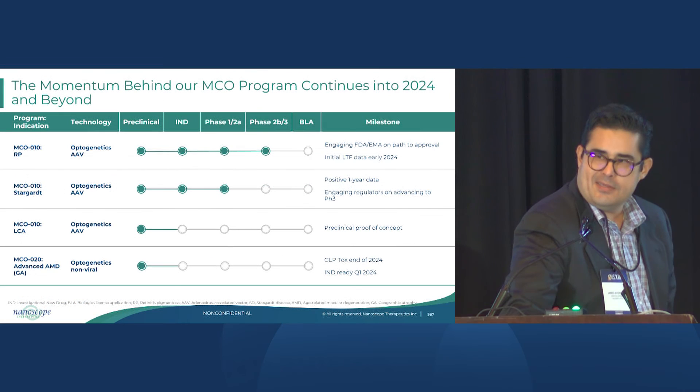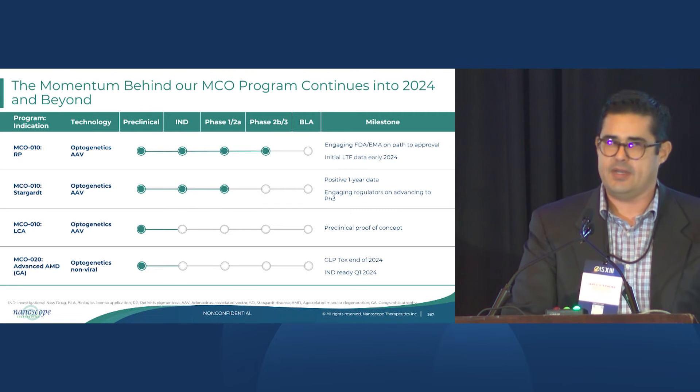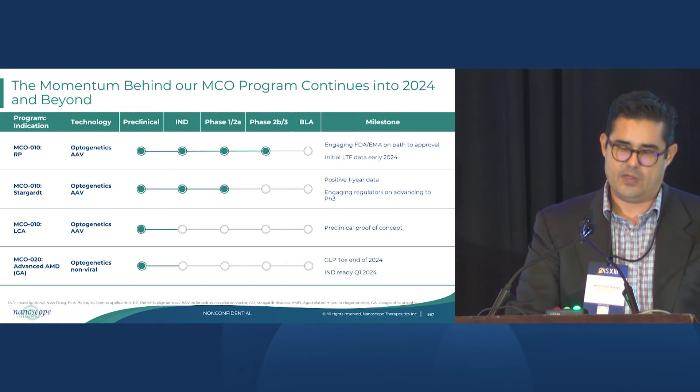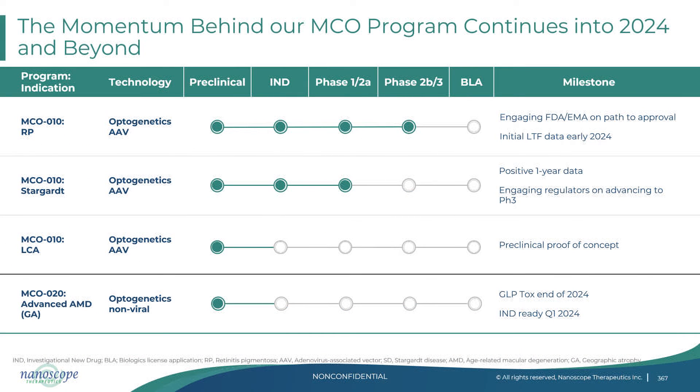There is now a clear path to approval for MCO10 for advanced retinitis pigmentosa patients, and we also see a clear path to approval for Stargardt in a similar manner for on-chart patients. Our goal is to impact across IRDs, and to that effect we've advanced a preclinical program for LCA. For our Stargardt program, we see a positive read-through to our program in geographic atrophy, which we hope to get into the clinic in short order.